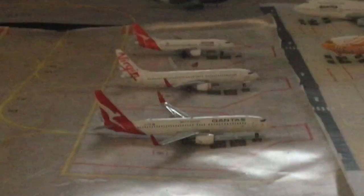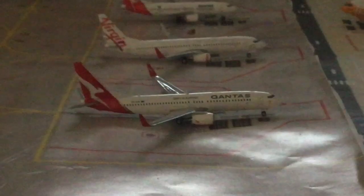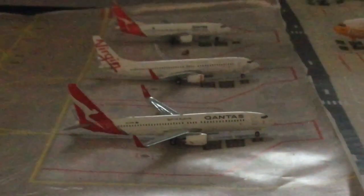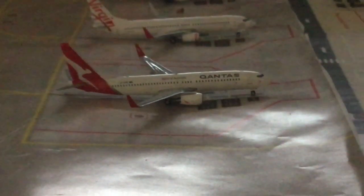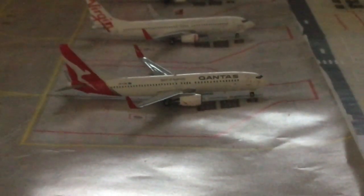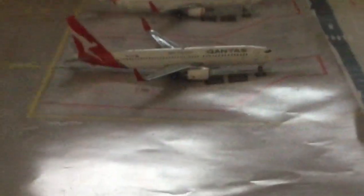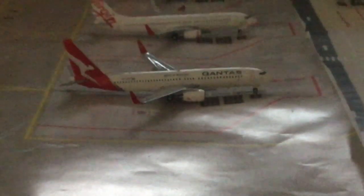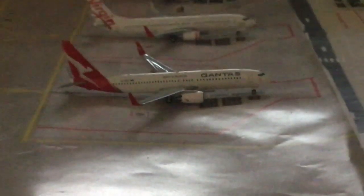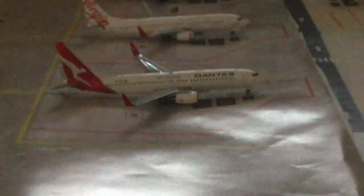Here is our final domestic plane so far. I'm trying to build my domestic section — I don't really have that much room but I'm getting some new planes for it, like a QantasLink Q400 on the way, and soon after that a Jetstar A320. Our final aircraft so far is the Qantas Boeing 737-800 in the new livery, and this is going to be heading out to Dempsa.